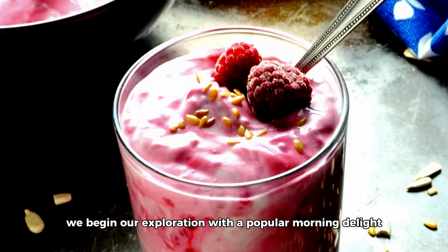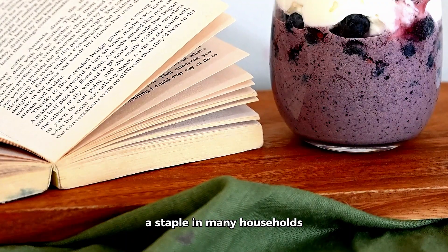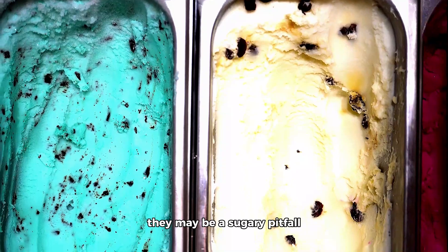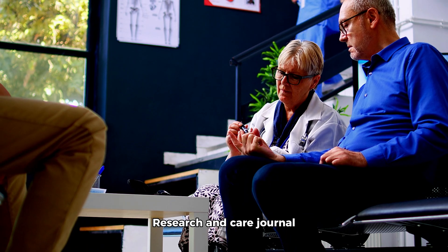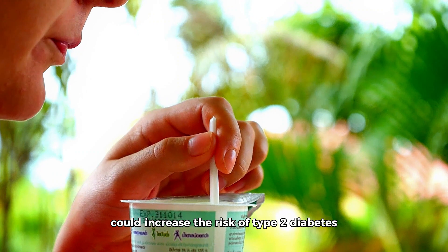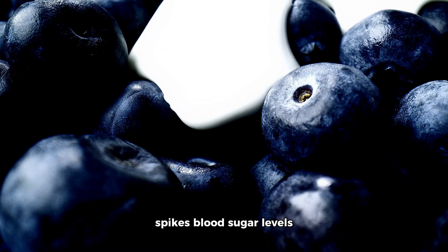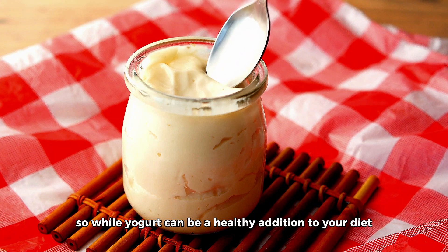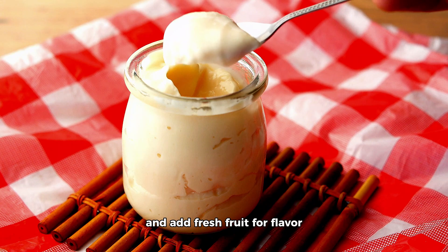We begin our exploration with a popular morning delight: flavored yogurts. A staple in many households, flavored yogurts seem like a nutritious choice. However, for people with diabetes, they may be a sugary pitfall. A 2018 study in the BMJ Open Diabetes Research and Care Journal showed that high sugar intake, such as from flavored yogurts, could increase the risk of type 2 diabetes. The added sugar in these yogurts often spikes blood sugar levels. It's best to opt for plain, unsweetened varieties and add fresh fruit for flavor.